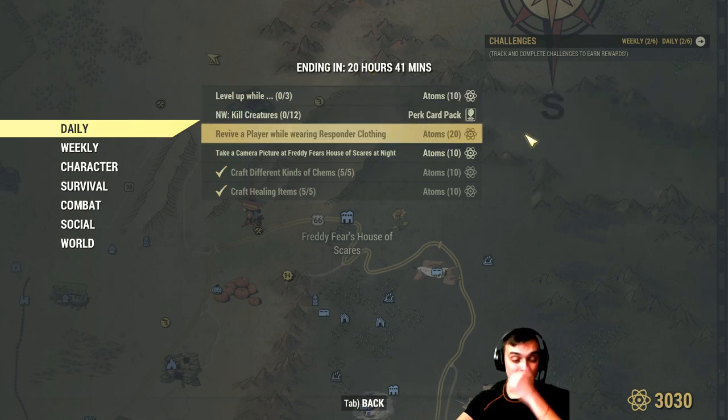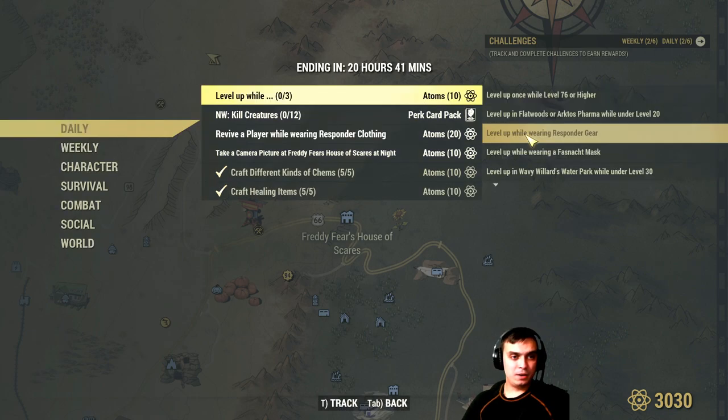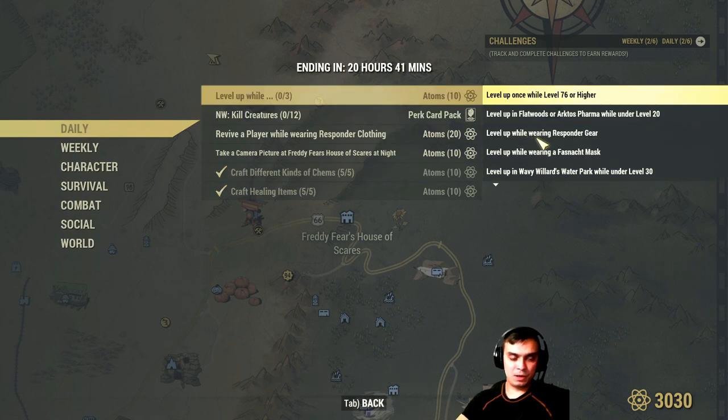Next we'll need to revive a player while wearing responder clothing. I'll use my firefighter outfit for that, and most probably I'm going to complete this challenge on the live stream today.